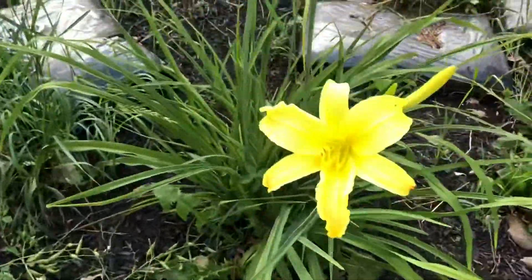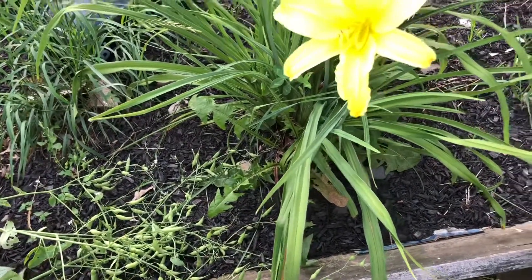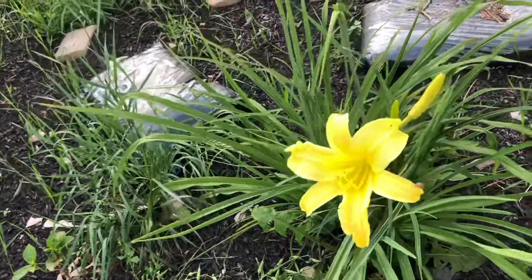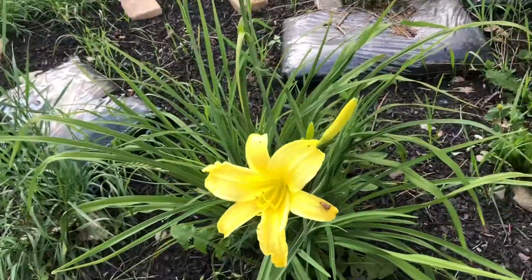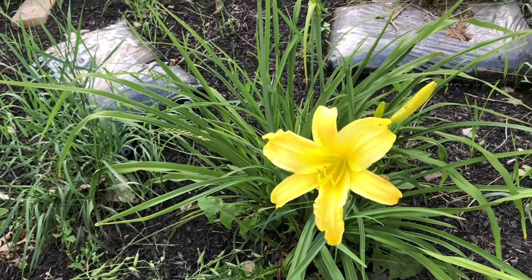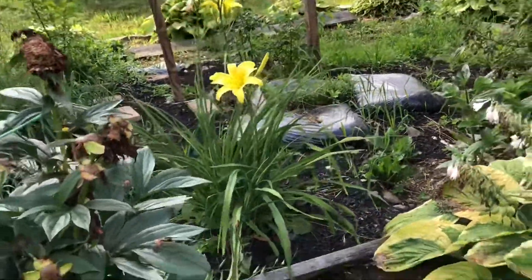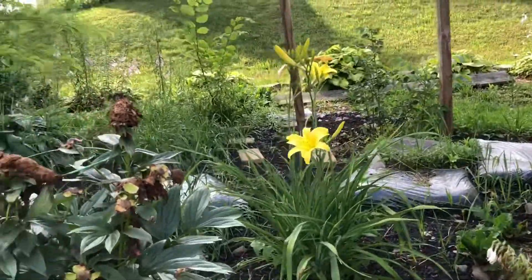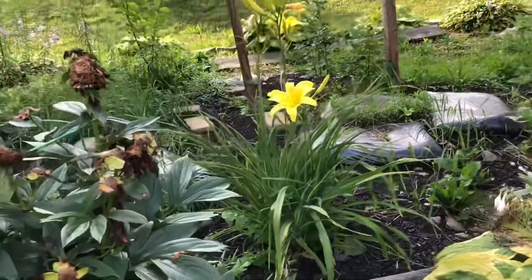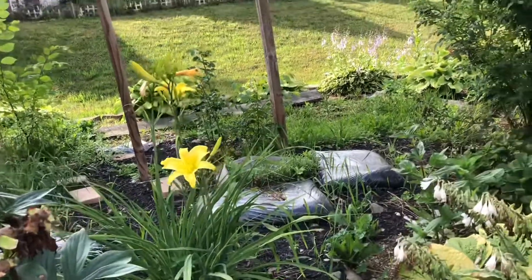This is a yellow day lily. I think it is five years old — the first two years it didn't bloom, the third year there was only one bloom, and the fourth year it bloomed a few. I like this color and the height. From a distance you can still see the blooms pop up, so I like this height. I have tried many varieties of lily and this height is very good for enjoying the flowers from a distance.